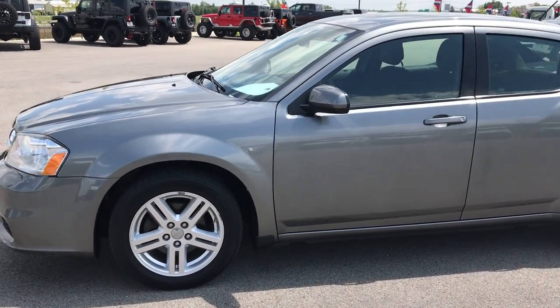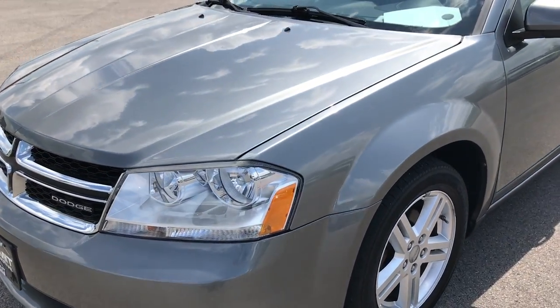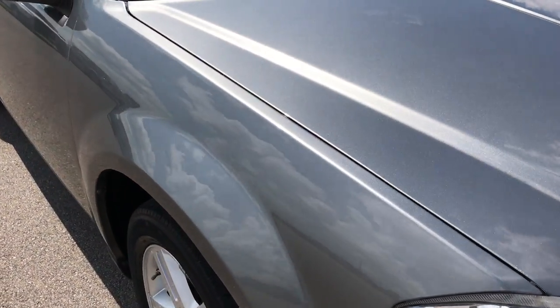This is stock number 9159X, a 2012 Dodge Avenger. This vehicle has the 2.4-liter 4-cylinder motor, and from this HD video you'll be able to get a great look at it.